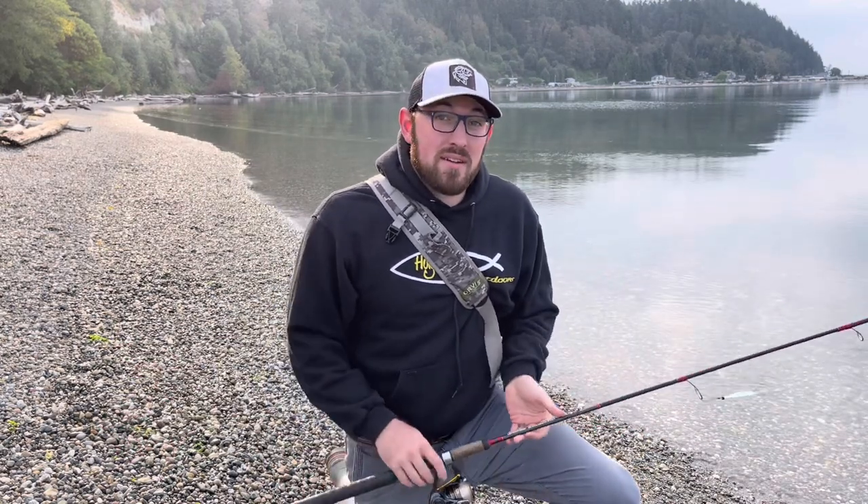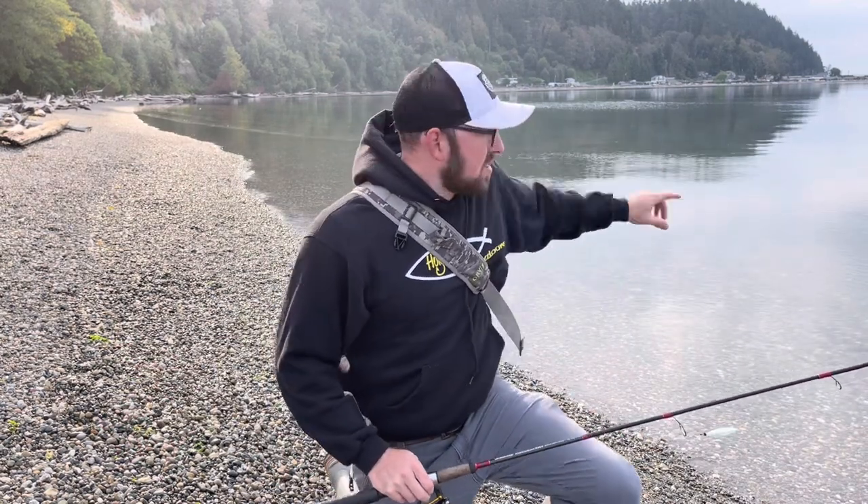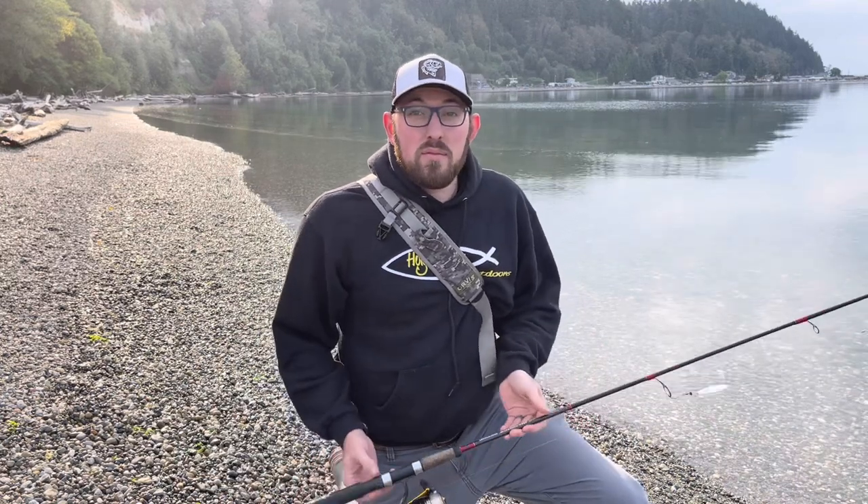What's up everybody! I am so excited because it's September, my favorite time of the year to be out here on the beach chasing coho salmon. I want to show you guys a little breakdown video of how I like to go about this — I keep it super simple, so we're going to go right into what we do.